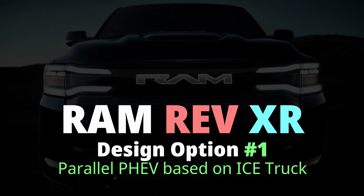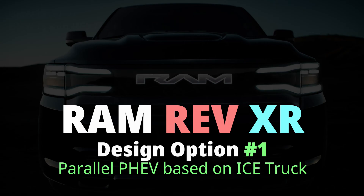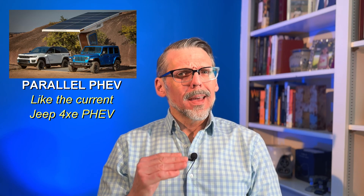The standard i3 model was a battery electric vehicle using electricity only, and the Rex range extender was an option you could add to it. Design options 2, 3, and 4 that I talk about later will all be series plug-in hybrid designs, but option 1 is a parallel plug-in hybrid design. They said extended range, not range extender.